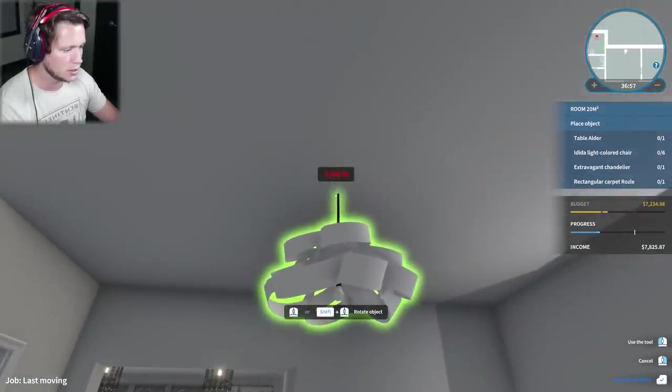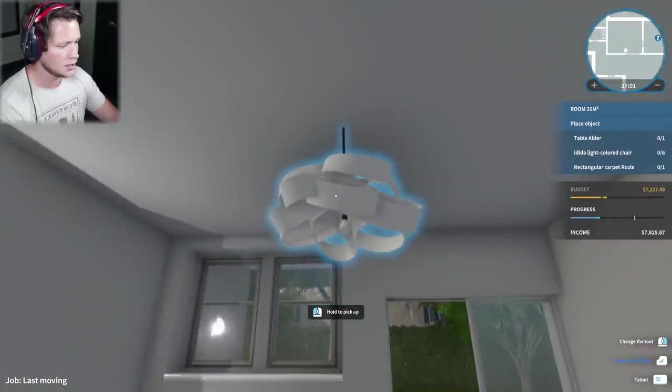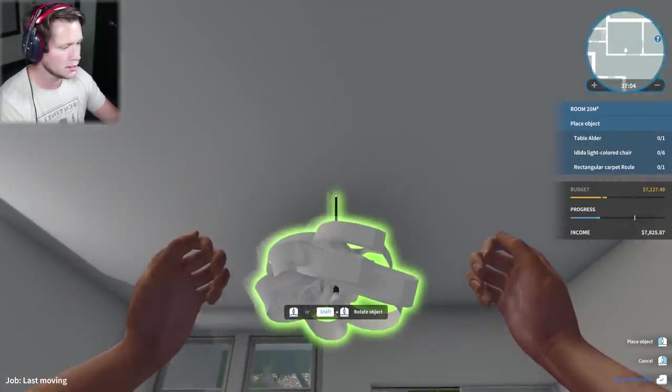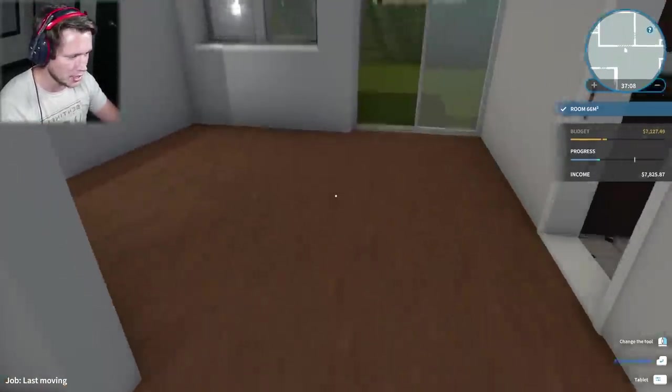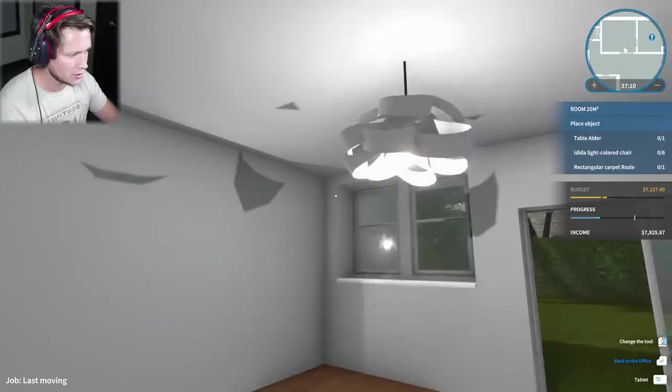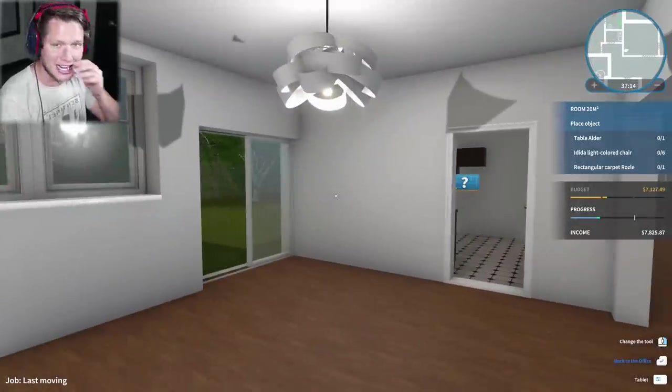We're gonna want this as close to the middle of the room as possible. Something like that isn't bad. Is that close enough? Maybe a little bit to the right? I wish there was an option to just do dead center of the room - I don't think that's available though. Let's turn that on - this thing is pretty sweet, I'm not gonna lie. I like that.